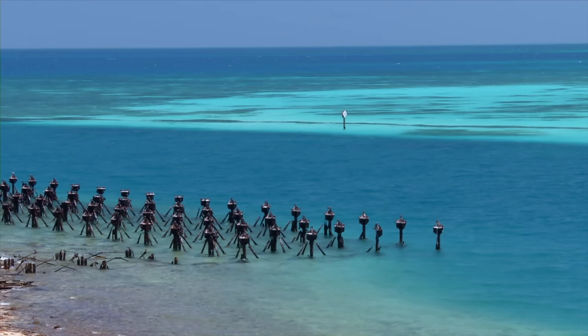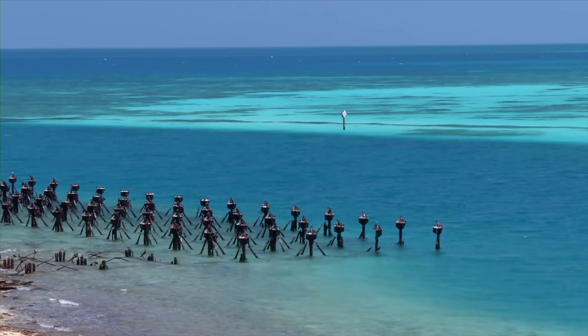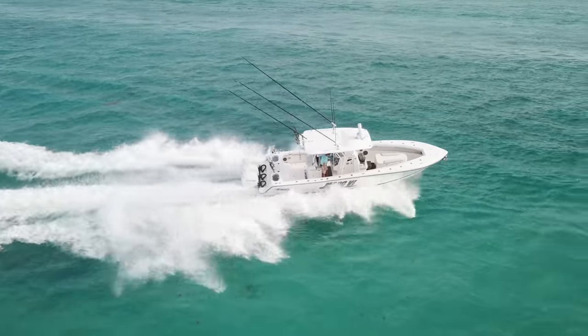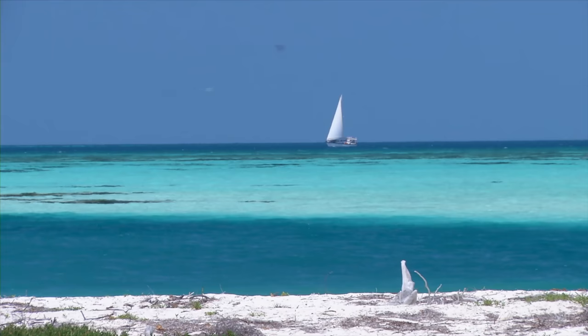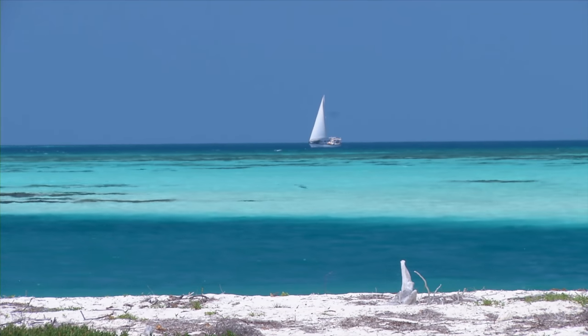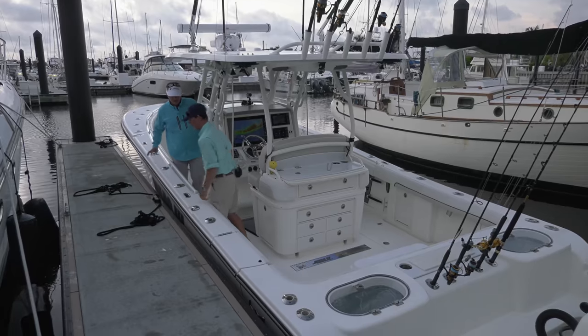The Dry Tortugas are a cluster of islands situated about 70 miles west of Key West in the Florida Keys. A lot of people, including myself, call this the last frontier — because it takes a long run to get here and burns a lot of gasoline, but the rewards are fishing in waters that very few people have the opportunity to fish. I trailered the Mark 6 down to Key West to join up with Daniel Delft.